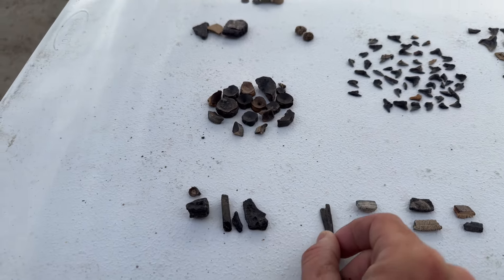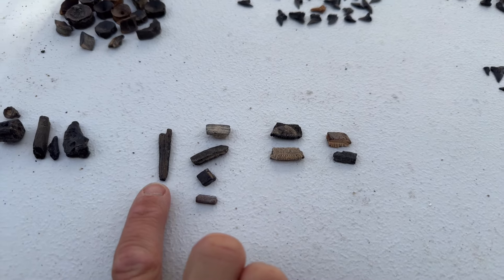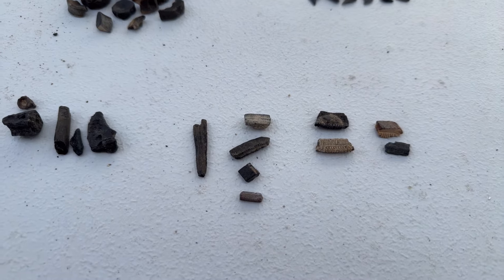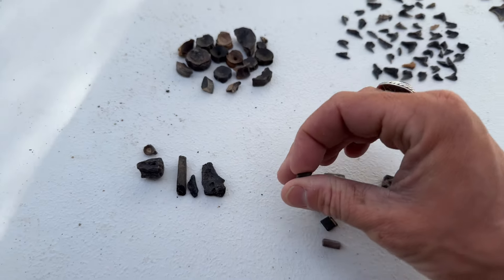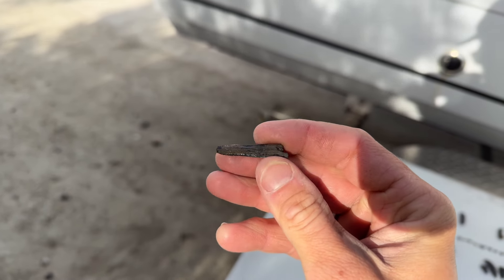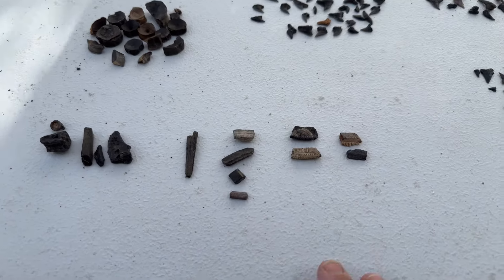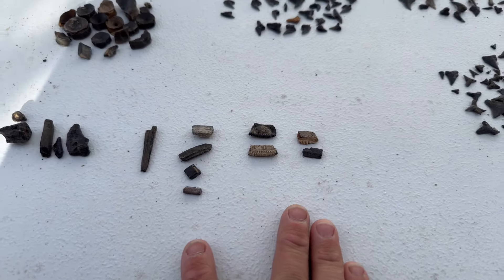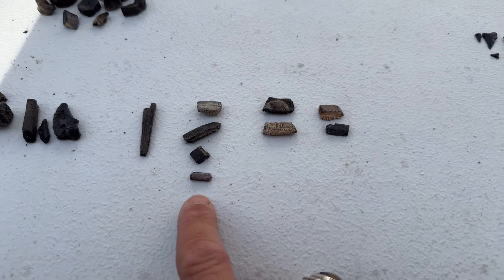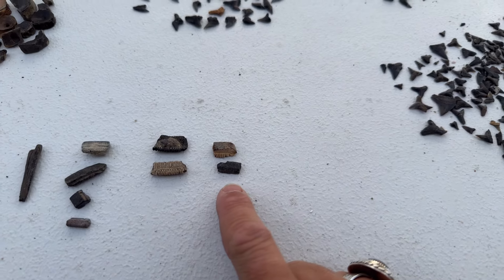Moving on over into the stingray fossils. We've got a wonderful tail spine right here from a stingray — you can see some beautiful serrated barbs on the edge of that, glinting in the light. Right down here, three of the four types of stingray teeth as well, so one shy of stingray bingo. We've got the cow nose rays, the devil rays, and the eagle rays.